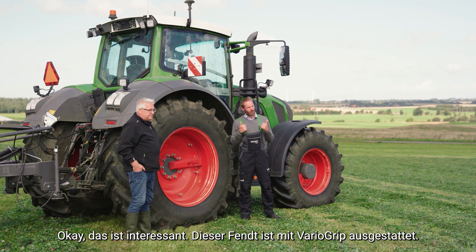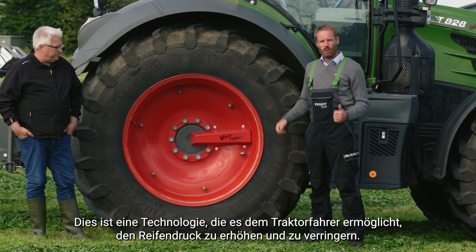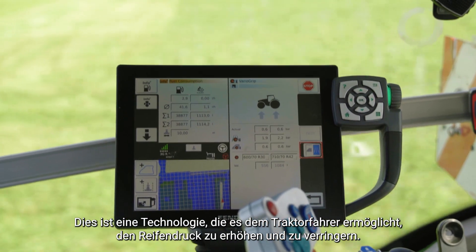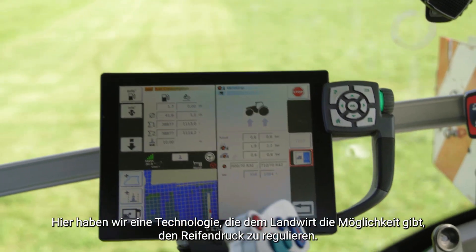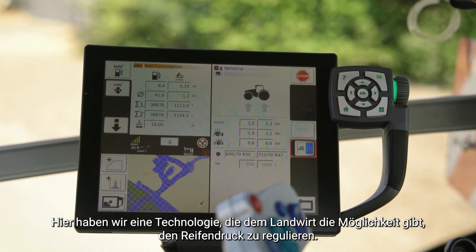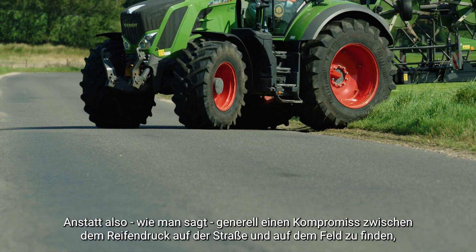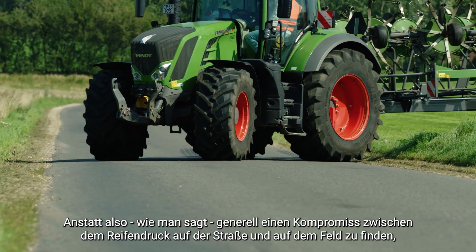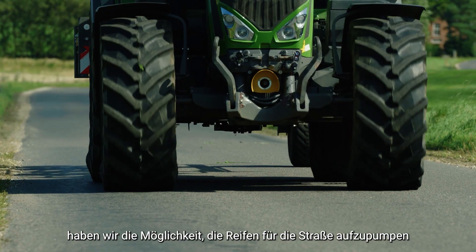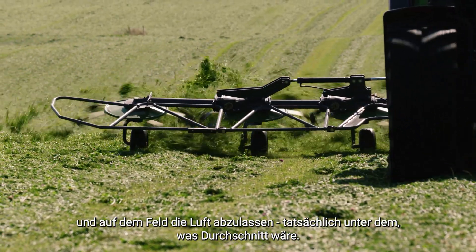That's interesting, because right now we actually have the Fendt VARUGRIP — a technology that enables the tractor driver to inflate and deflate the tire pressure. This technology opens the opportunity for the farmer to adjust tire pressure to specific needs. So instead of working as a compromise between road and infield tire pressure, we have the ability to inflate for the road and deflate below what an average would be within the field.